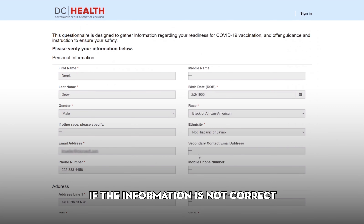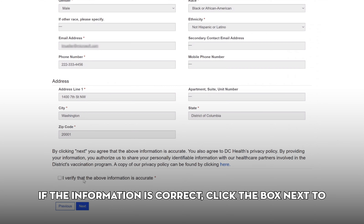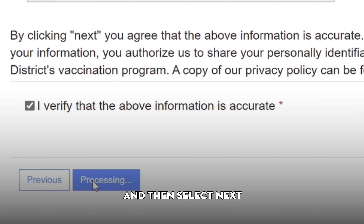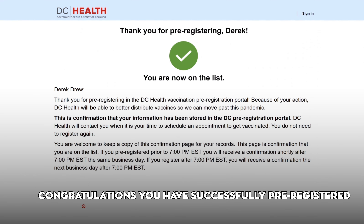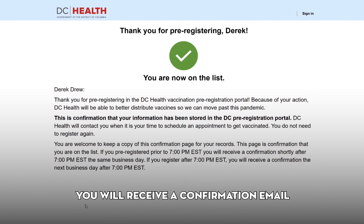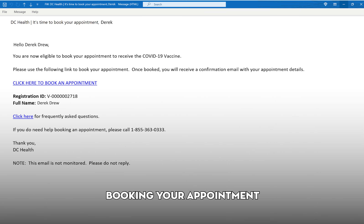On the next page, you'll be prompted to verify your information. Check the form to make sure everything is correct. If the information is not correct, click Previous to return to your form and make changes. If the information is correct, click the box next to I verify that the above information is accurate and then select Next. Congratulations, you have successfully pre-registered for your COVID-19 vaccine. Depending upon the time of day you pre-registered, you will receive a confirmation email that you are on the list. If you pre-registered prior to 7 p.m., you will receive a confirmation shortly after 7 p.m. the same business day. If you pre-register after 7 p.m., you will receive a confirmation the next business day after 7 p.m.